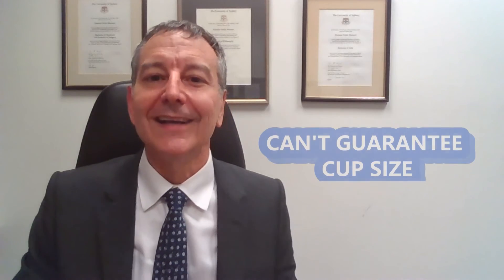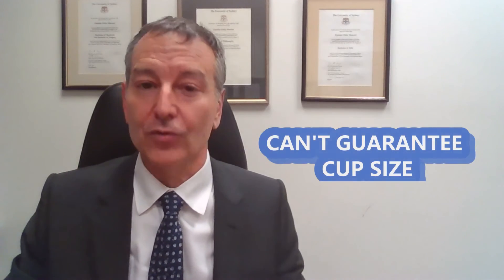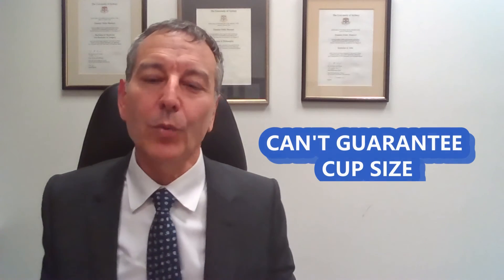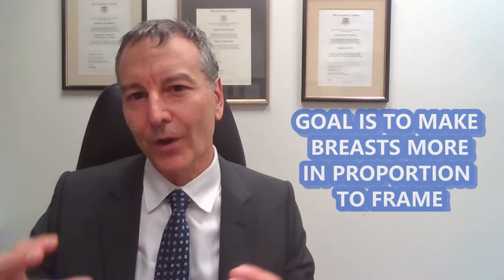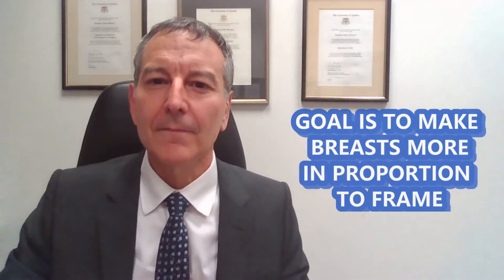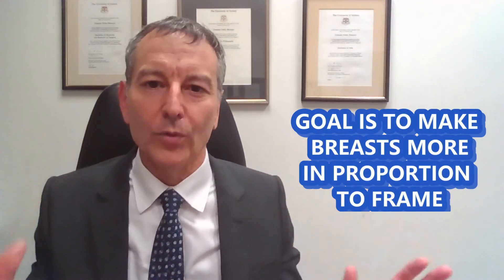A very common question I'm asked is: what cup size will I be after the surgery? You can't guarantee a cup size after the surgery. The reason why is that no two bra manufacturers size breasts the same way — what will be a C cup with one brand will actually be a D cup or a B cup with another brand. So I talk to patients more in terms of looking for overall symmetry and harmony, making the breast size and volume more in keeping with their shoulder width and overall body size.